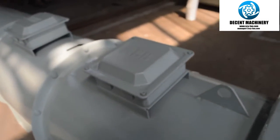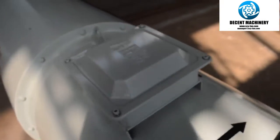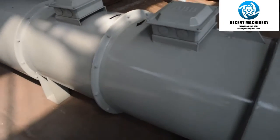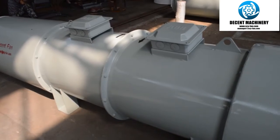All of our fans are equipped with ABB motor, which is a worldwide famous brand. The counter-rotating tunnel fan is equipped with 2 fans and 2 motors.